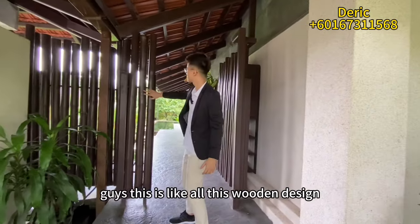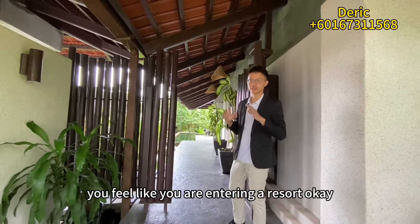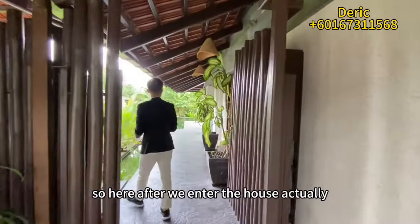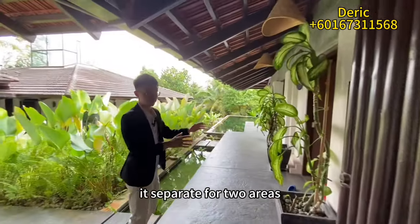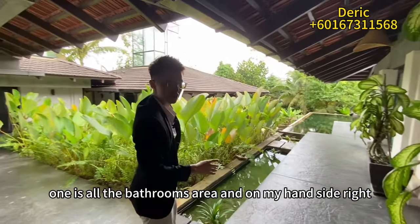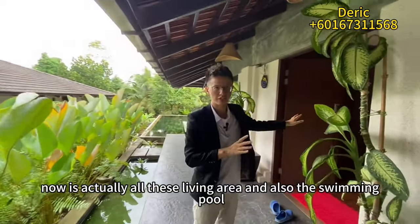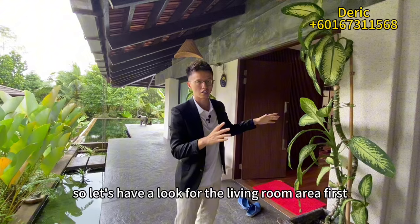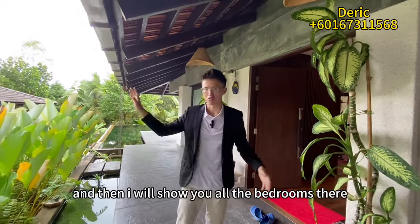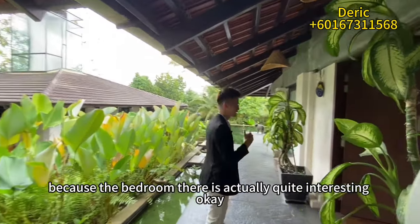It's all wooden design, very Bali style. When you enter the house you feel like you are entering a resort. After we enter, the house is separated into two areas: one is all the bedrooms, and on my right hand side is the living areas and also the swimming pool. Let's have a look at the living room area first, and then I'll show you the bedrooms, which are quite interesting.